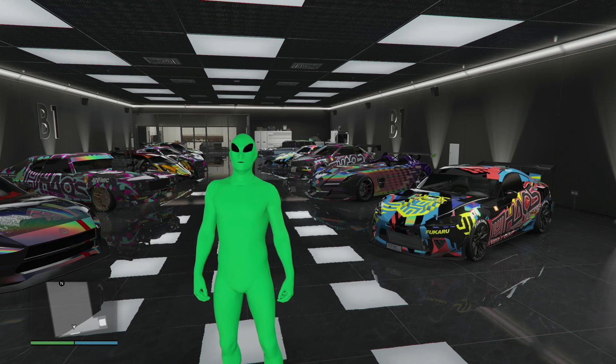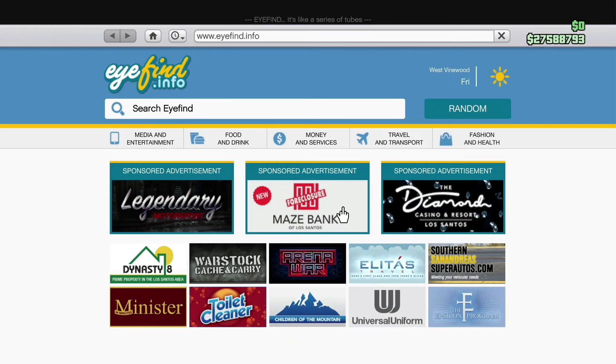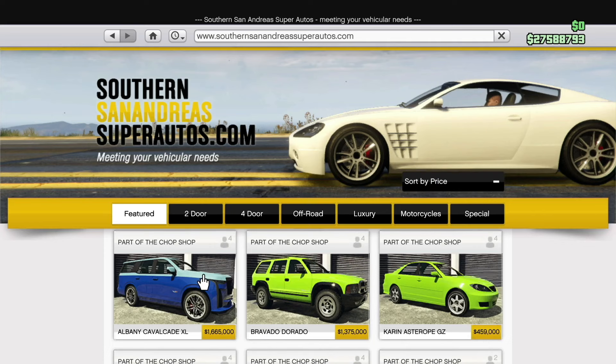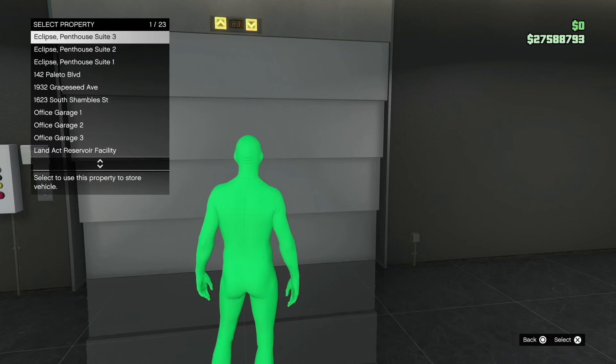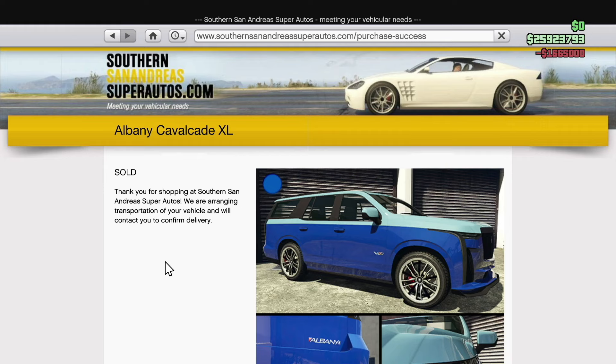We're going to buy the vehicle right now. We've got the internet and Southern San Andreas Super Autos right here — it's the first one, $1,665,000. We're going to click that, get it in blue, and buy it. We bought it right there, and then we'll fully customize it and review once we get it from the garage.